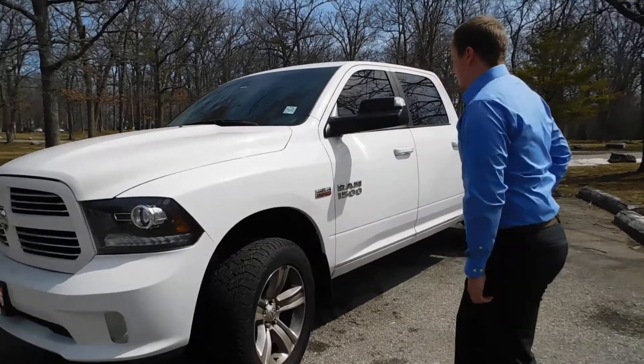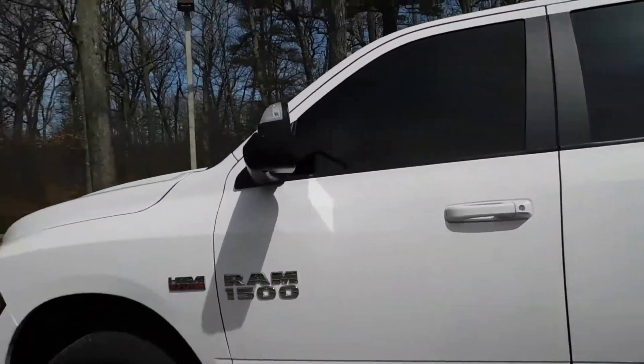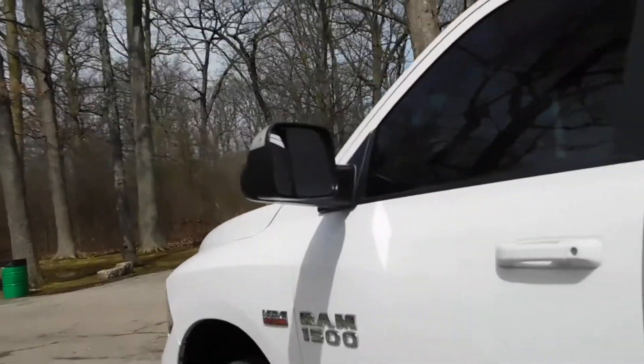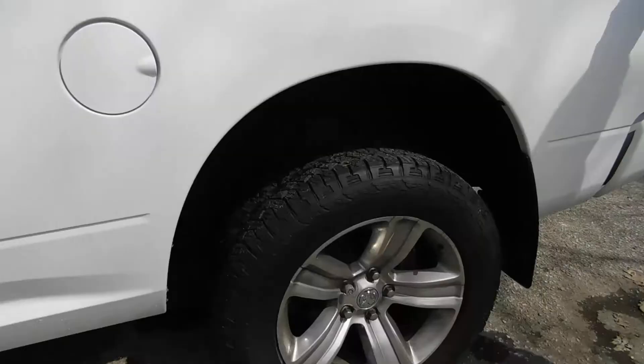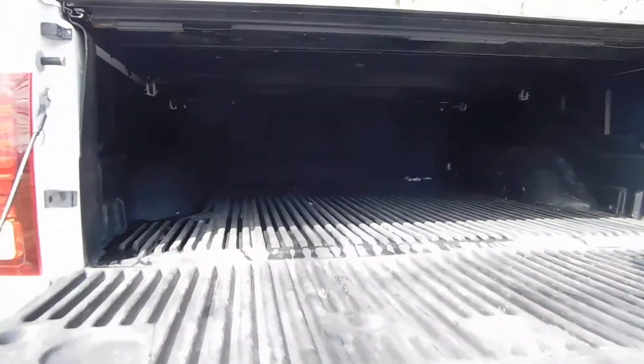If you follow me around back here, you'll notice first and foremost that we do have trailer tow mirrors with LED indicators on the side, to match our halogen projector headlamps. We do have 20-inch rims on this vehicle, as well as a tri-fold tonneau cover. And if we open up the back here, we can see that it does have a bed liner as well.